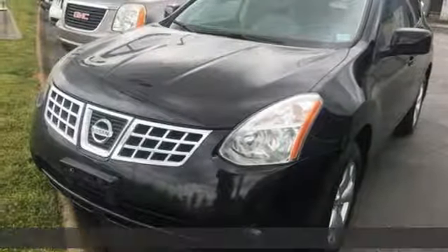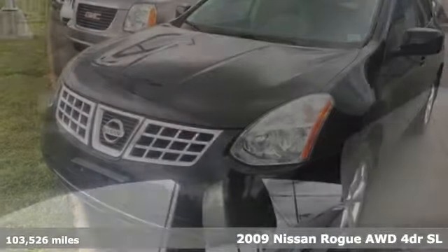Here's a 2009 Nissan Rogue. Innovation, excitement, Nissan. You'll look forward to every drive with features like these.